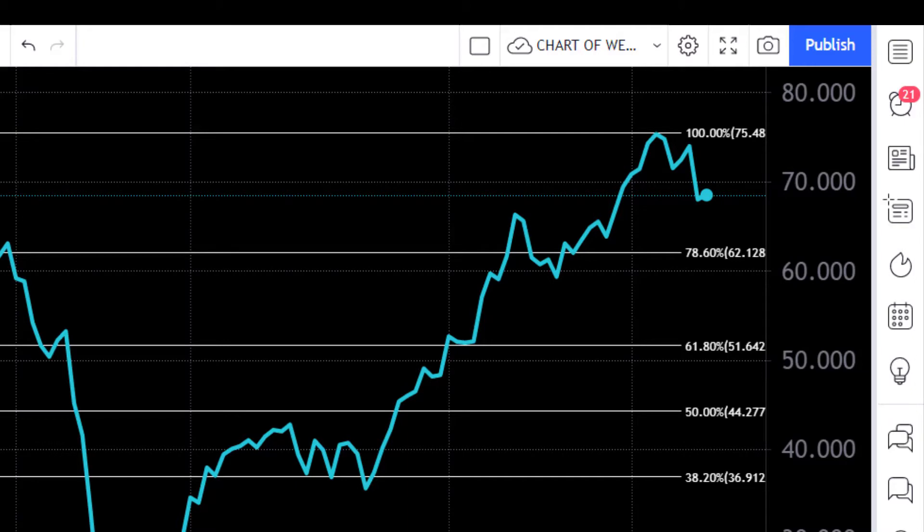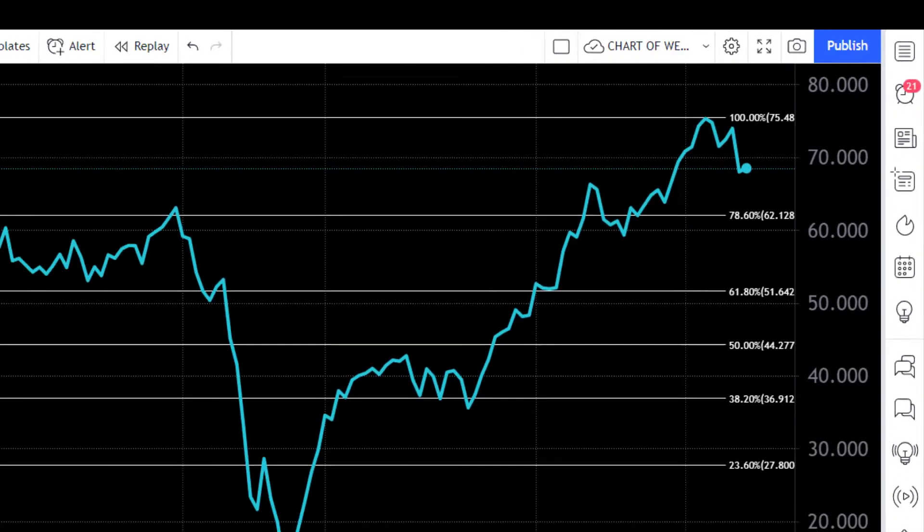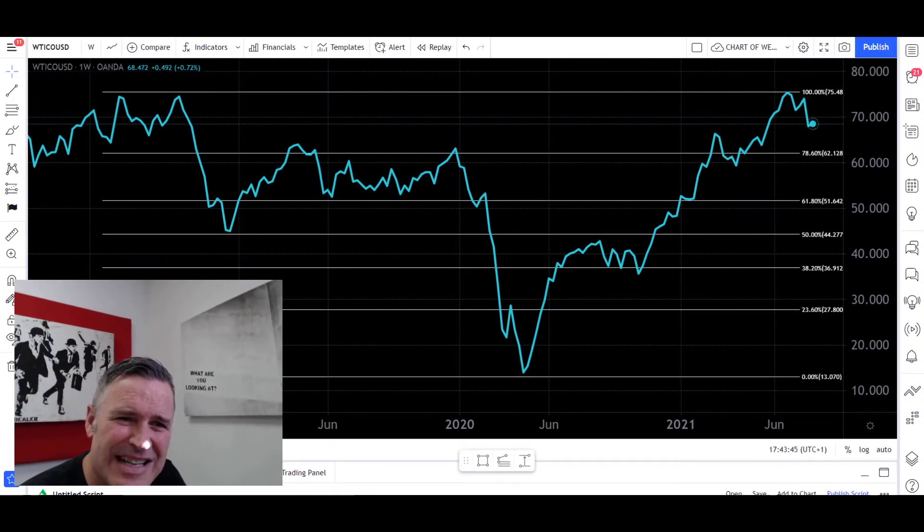At the moment, the trend from mid-2020 is still intact, but we've seen a short-term pullback. It's looking like it's in no man's land in terms of Fibonacci zones at the moment. So let's focus in now on the Heikinashi chart to see if we can learn anything else.